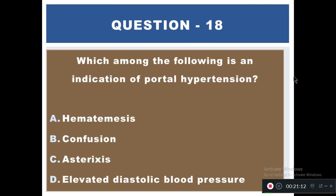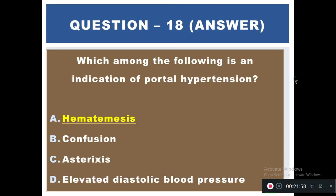Question 18: Which among the following is an indication of portal hypertension? Options: A) Hematemesis, B) Confusion, C) Ascites, D) Elevated diastolic blood pressure. The right answer is A — hematemesis, that is blood in vomiting.